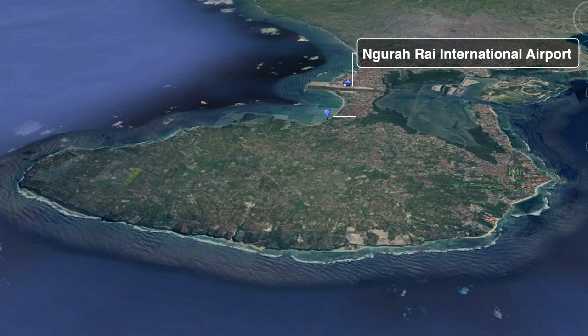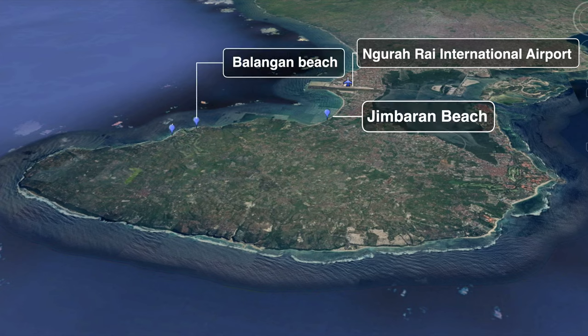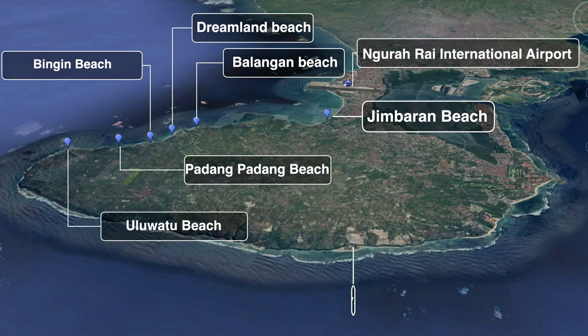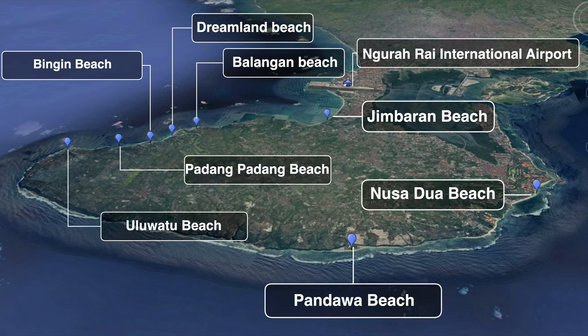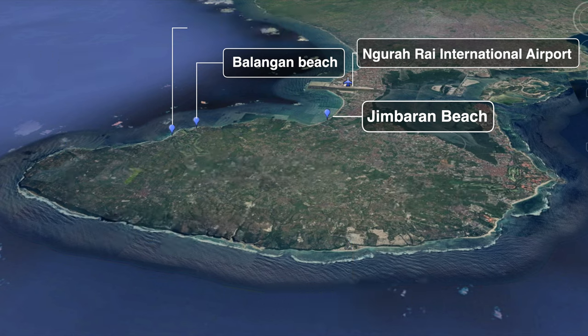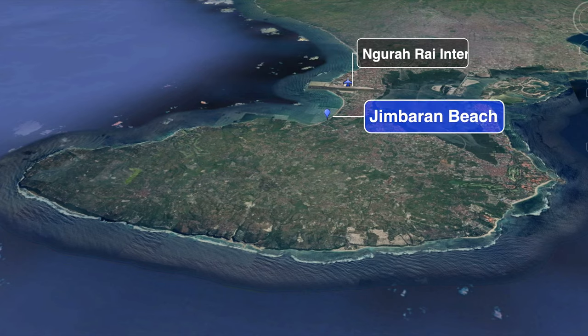Here's the airport, and the beaches are Jimbaran Beach, Balang Beach, Dreamland Beach, Binging Beach, Padang Padang Beach, Uluwatu Beach, Pandawa and Nusa Dua Beach. There's lots of beaches around here, but today we are gonna go and visit Jimbaran Beach.